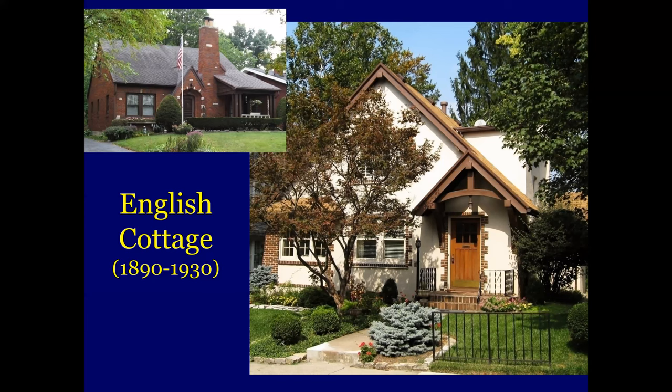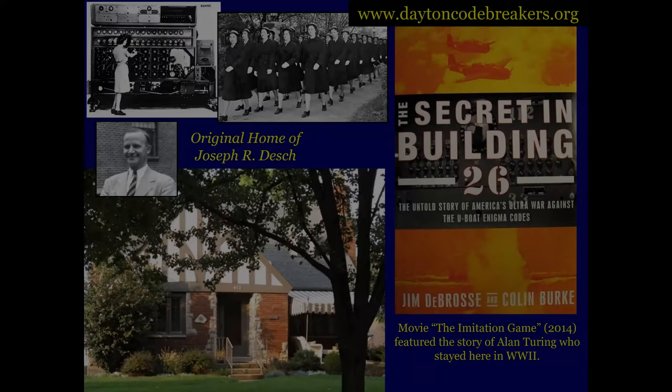The English Cottage was 1890s to 1930 — it's a smaller cousin of a full-size English Tudor and shares similar charms and details. Joe Desch lived in one down on Greenmont Boulevard. He was the engineer down at NCR that the government had build this code-breaking machine. That's a fascinating story — I'm not going to go into it too much here. The book The Secret Building 26 is excellent, or you can go to daytoncodebreakers.org to get more of that story there.